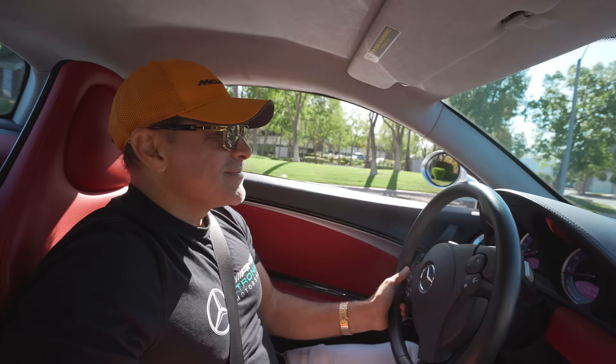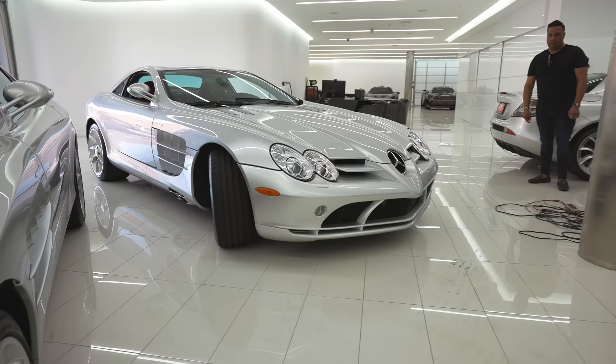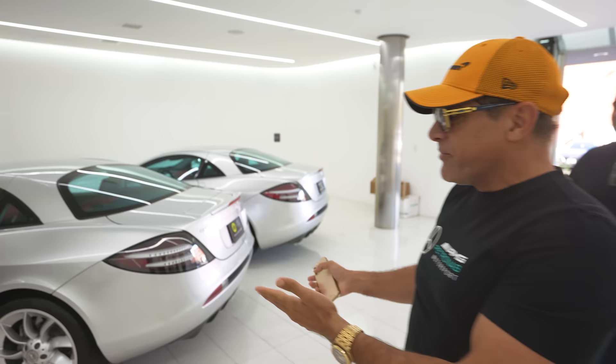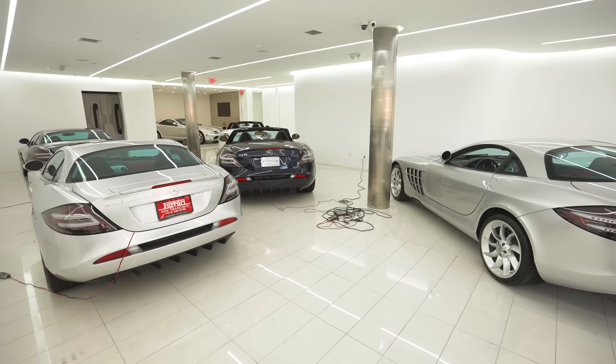Alright, let's take this baby home. We gotta make room. Luckily my other SLR is in the shop so I had room for it. Yeah, I have another one at the factory. So let's see — this one, this one, this one, that one, and another silver-red — so I have five SLRs at once. For real? Your family is growing!